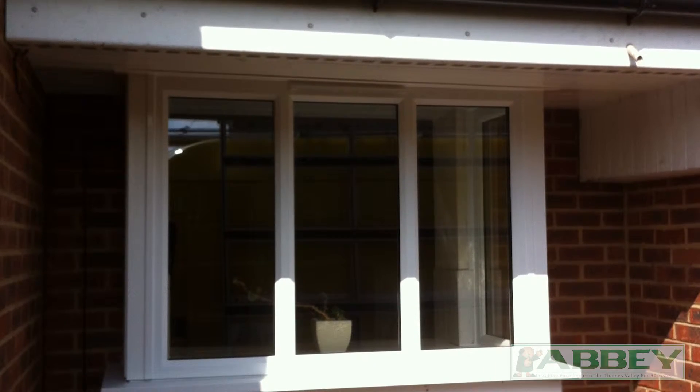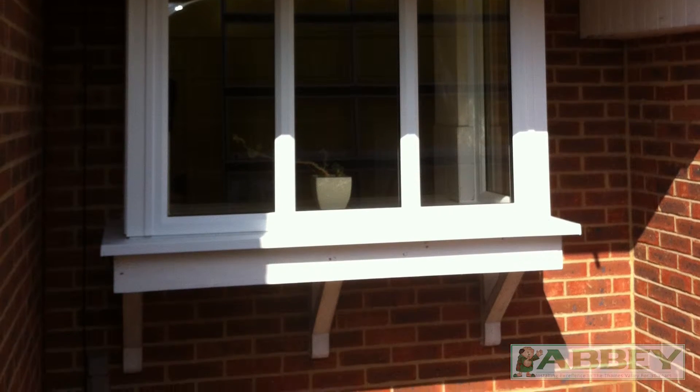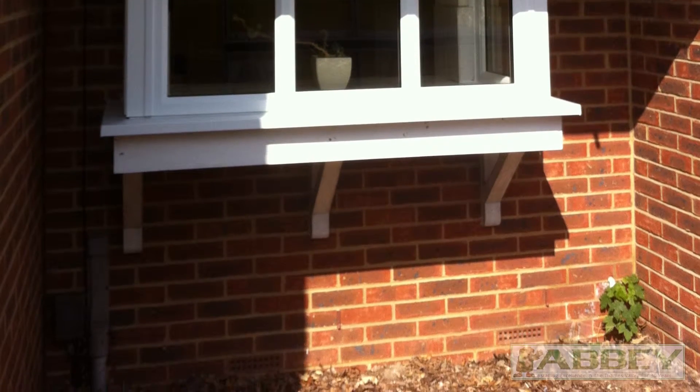Because bows are fitted over an opening on a flat wall, we often use supports below — like this gallows bracket — to stop movement due to the weight of the frames.